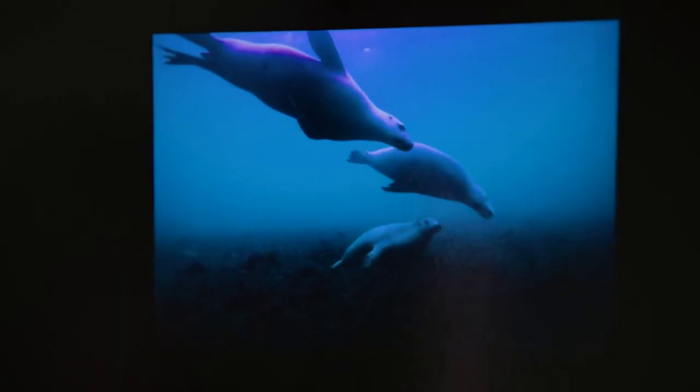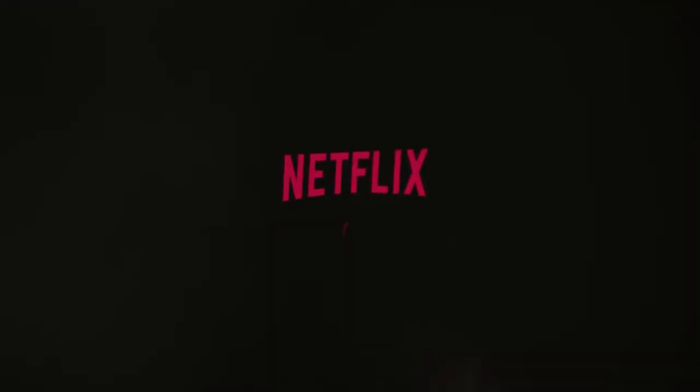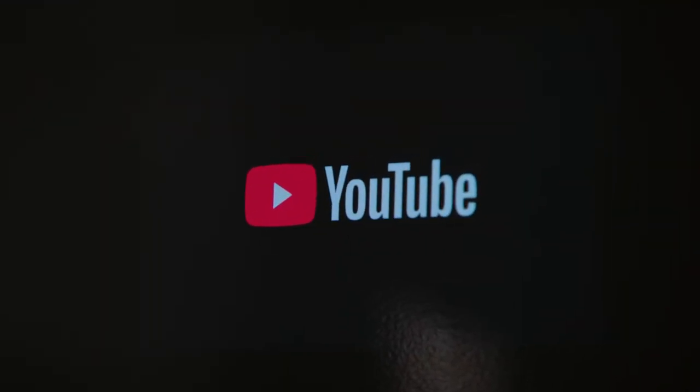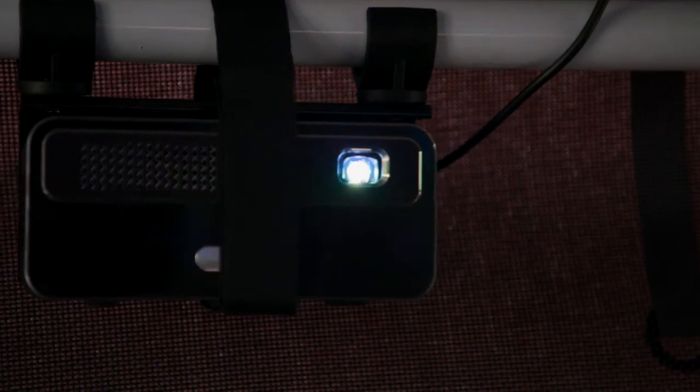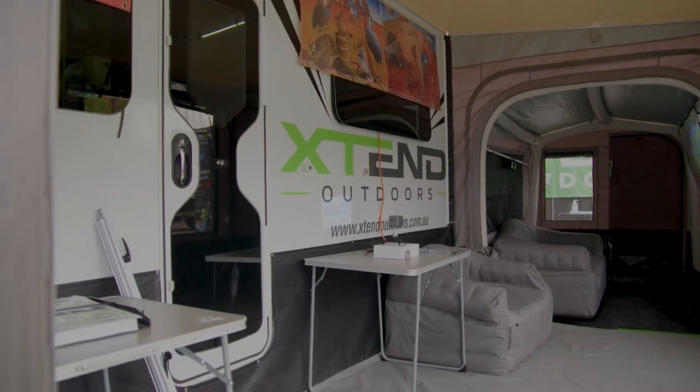We've got projectors that work with Netflix and YouTube as well. The projectors are portable — you can take them away in your caravan or camper trailer. They're great to have outdoors too, so you can set up a rear projector screen as well.